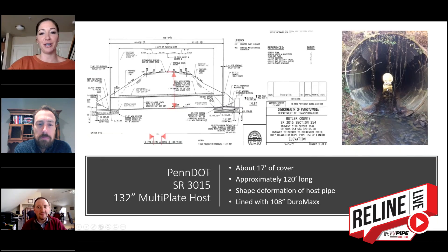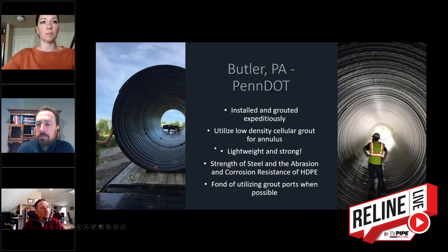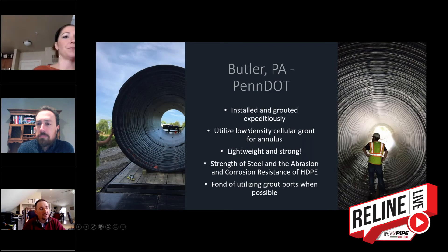So here is that Pennsylvania DOT project. Again, 132-inch — you can see the invert was in pretty rough shape on the host multi-plate, and it had about 17 feet of cover. We could have gone 120-inch here because we do offer 120-inch Duramax, but because of the deflections in the ceiling and the pipe movement over the years, we ended up selecting 108-inch.